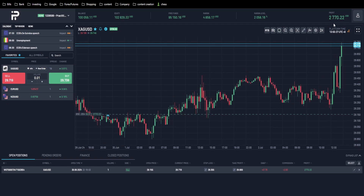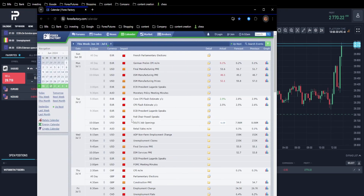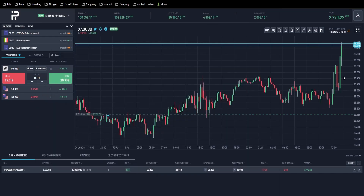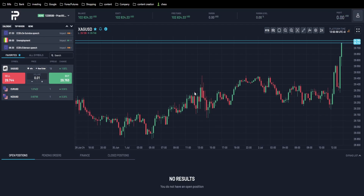We are currently up 2.7 percent on this trade because we are experiencing this news at 9:30 right now, and in about seven minutes we're going to experience more news. I'm anticipating a pullback, so I'm going to go ahead and close my position right here and wait for another setup. I'm quite happy with my results.